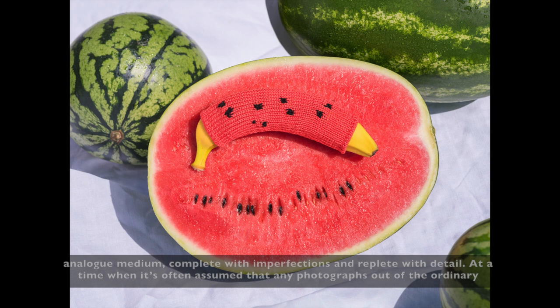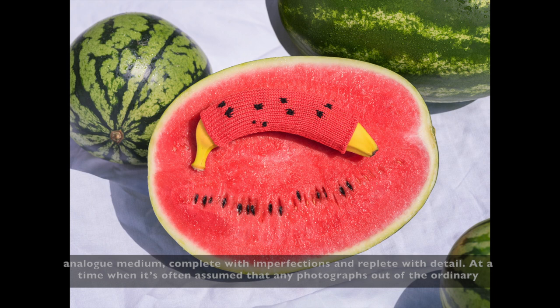At a time when it's often assumed that any photographs out of the ordinary are the result of extreme manipulation in Photoshop, it was satisfying for Joseph to work with a slow, handcrafted medium.